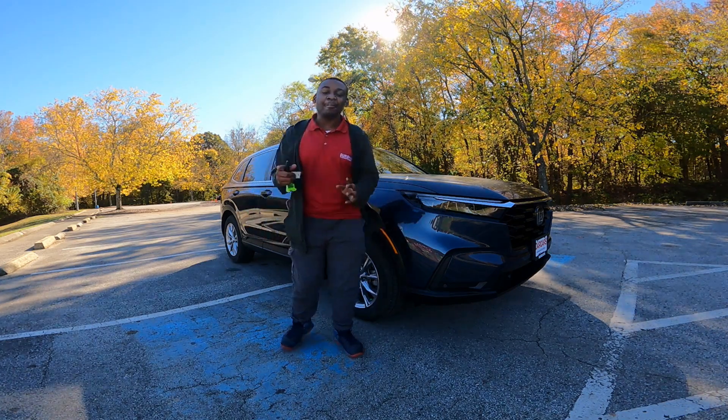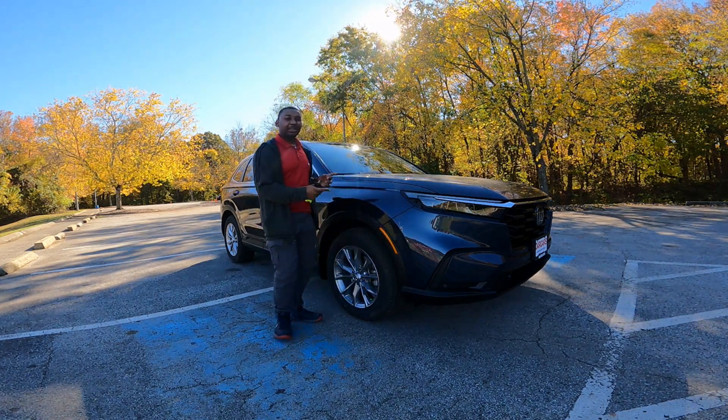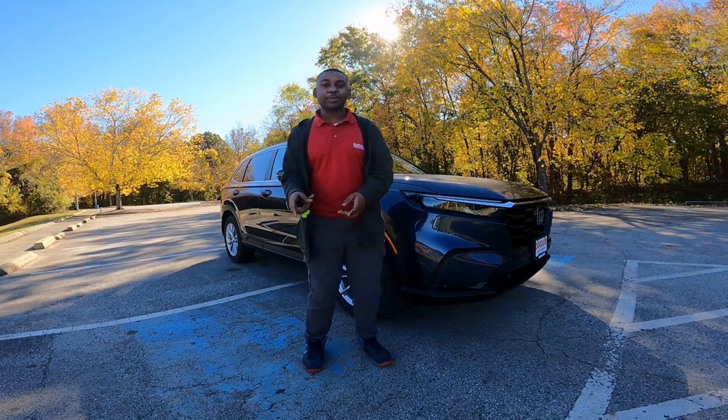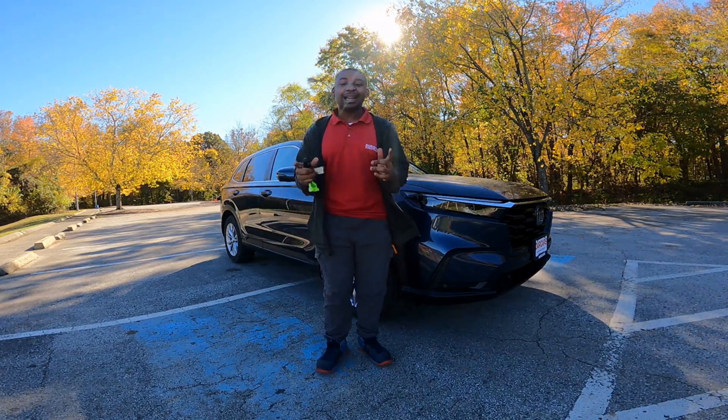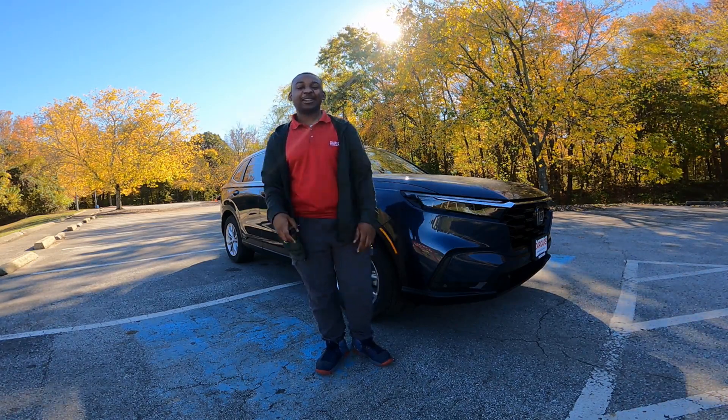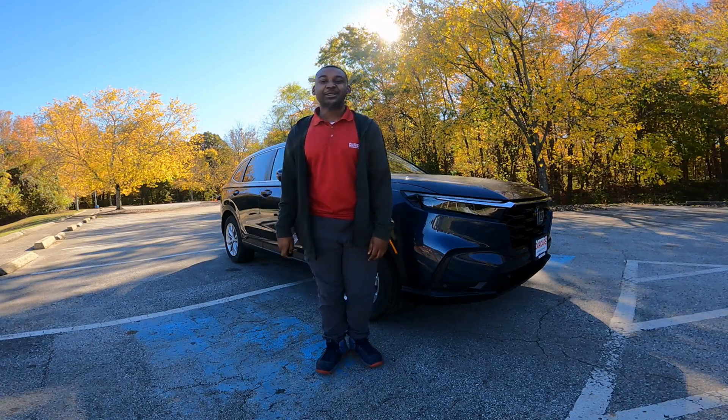Hey guys, welcome to Chris Mack. For today's video we have the 2023 Honda CR-V EXL. I'm going to show you around this vehicle, take it on a test drive, and give you my final verdict. Be sure to like this video, subscribe to the channel, and turn on notifications. Let's get into it.